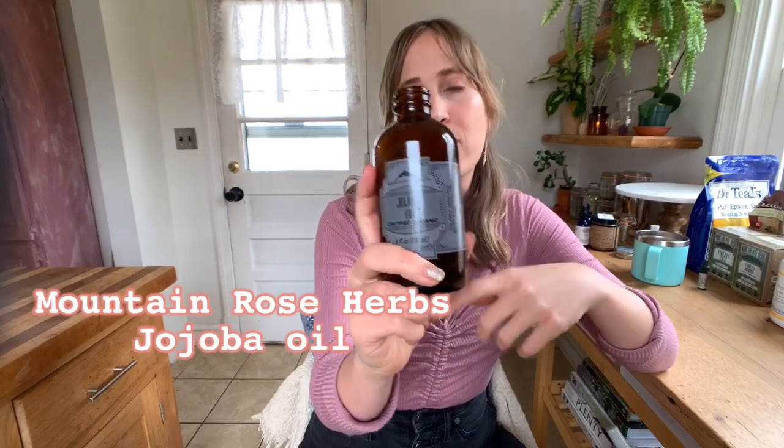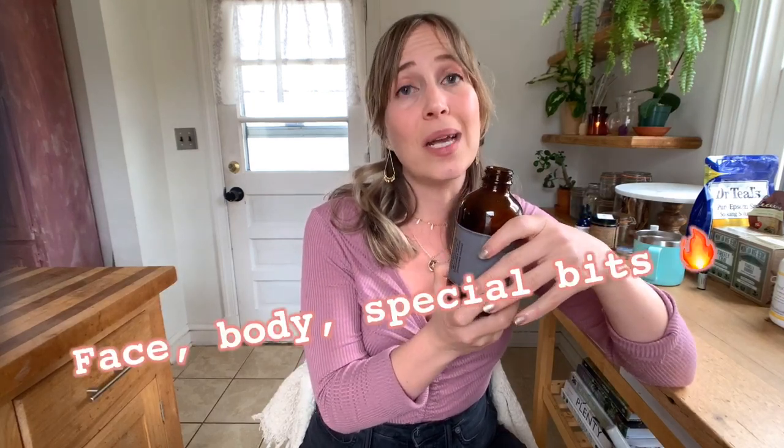The label is all messed up because I've used it so much and spilled it a million times, but this is the jojoba oil from Mountain Rose Herbs — organic jojoba oil, nothing fancy. Some people might consider this more of a beauty thing, but I personally think it's just an everyday must-have. Jojoba oil is non-comedogenic, which means it doesn't clog your pores, so you can use it on your whole body and your face. Mountain Rose Herbs has a really good price on it, and I use it for like everything.